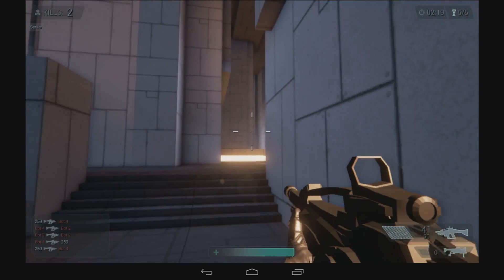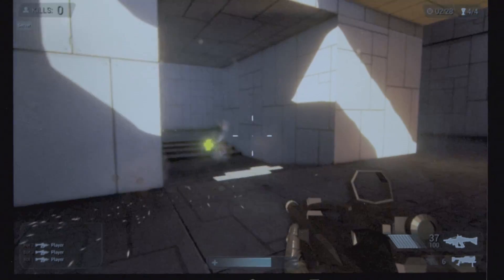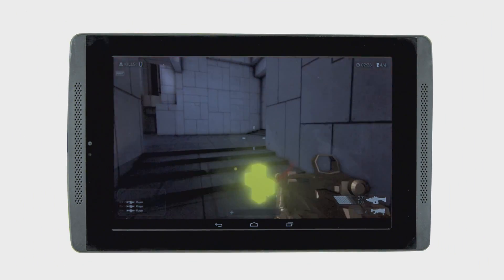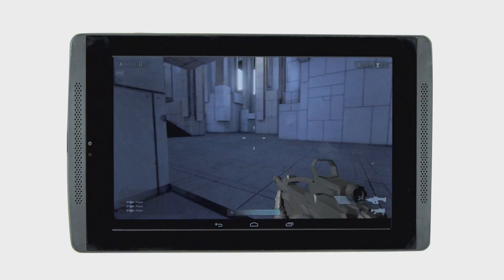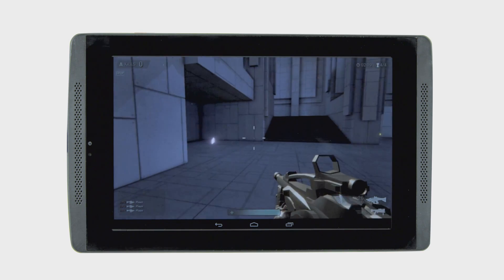Tegra K1 is our latest SOC, or System on a Chip, and the most exciting thing about it is that it integrates Kepler, our latest GeForce GPU architecture. It's capable of DX11 class features or OpenGL 4.4, things like tessellation and compute shaders. With full OpenGL on mobile hardware, we can take absolutely anything that runs on PC or high-end console and run it on the Tegra hardware. From here onward, the performance and feature gap between mobile and PC and high-end gaming will continue to narrow to the point where the differences really blur.